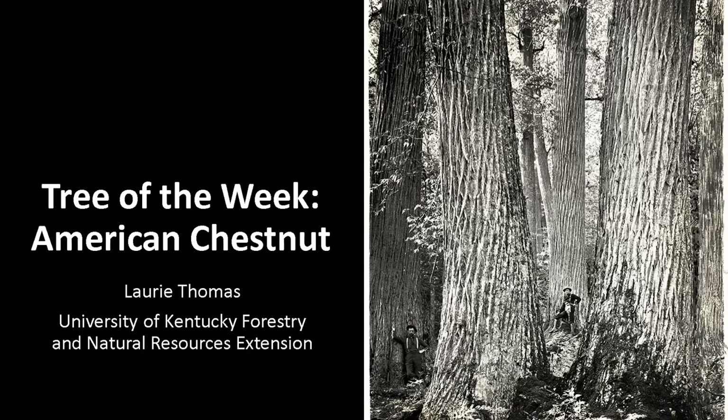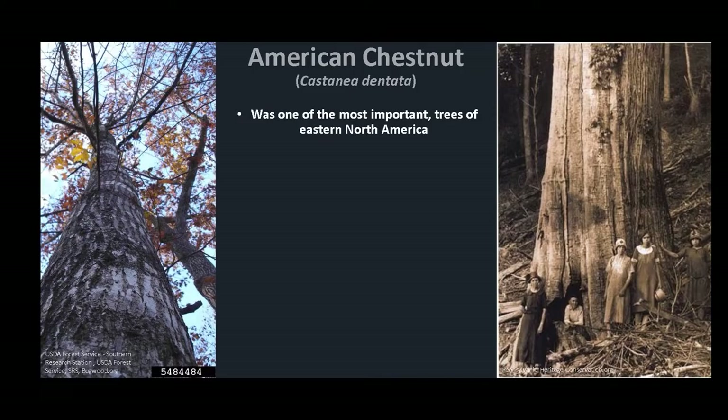I'm Laurie Thomas with the University of Kentucky Forestry and Natural Resources Extension, and I'm here with the tree of the week: the American Chestnut.